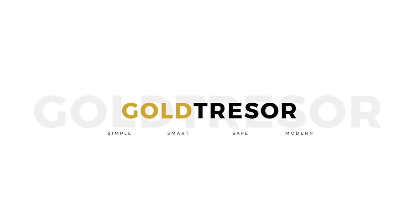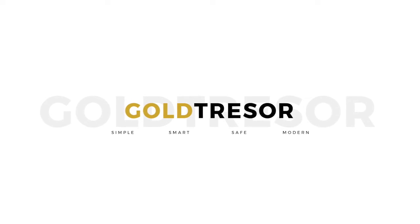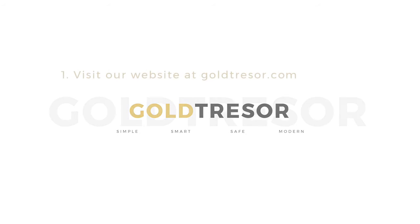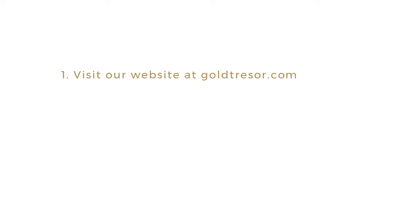Welcome to our online Gold Trezor system. Gold Trezor offers the best price for physical gold purchases with vaulting service. Visit our website at goldtrezor.com.